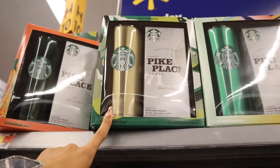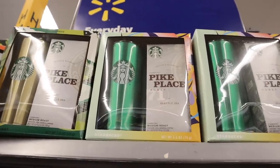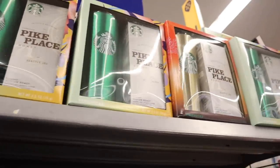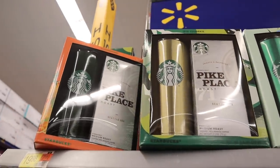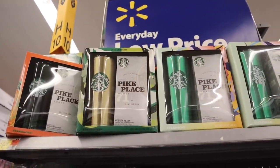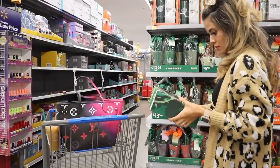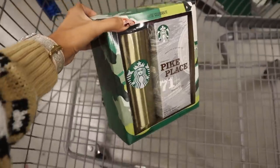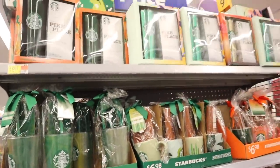The other one is also the Pike Place medium roast, and instead of holiday green they also have it in gold. I love the holiday green color — it's like a bright Christmas tree green. Both are really cute, so I'm trying to decide between gold and green. I ended up going with the gold one — so pretty and festive.